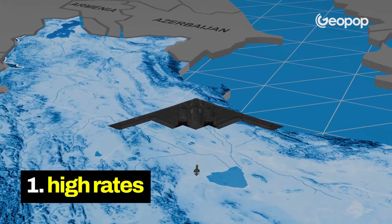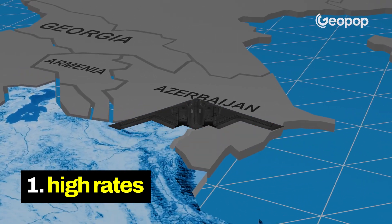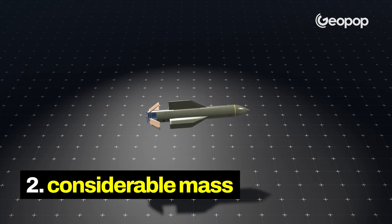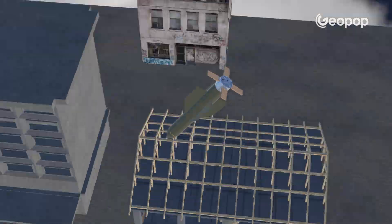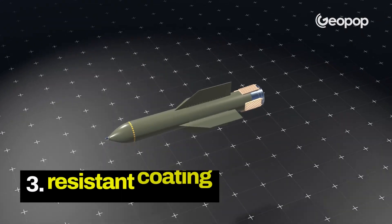How is this possible? It all comes down to the combination of three factors. First, it is dropped from high altitudes — usually 12 kilometers — so it gains a lot of speed. Second, it has a really significant mass, so it hits the ground with a huge amount of kinetic energy, which allows it to penetrate deeply.